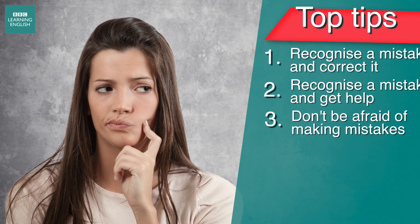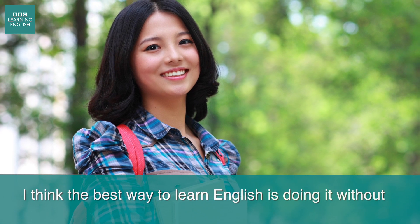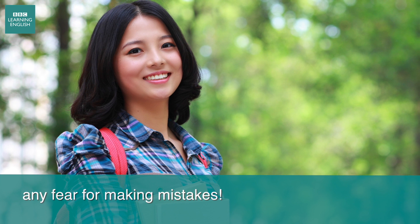And don't let making mistakes stop you from learning English. This student agrees: "I think the best way to learn English is doing it without any fear for making mistakes."